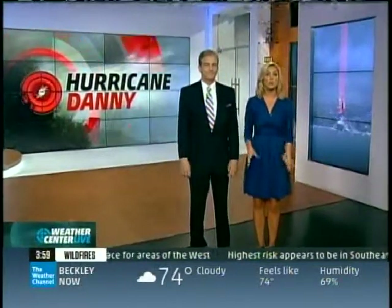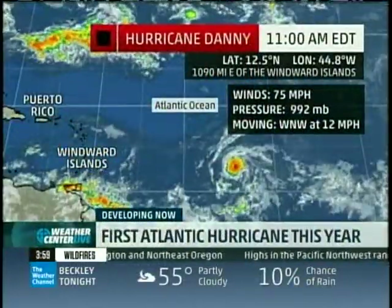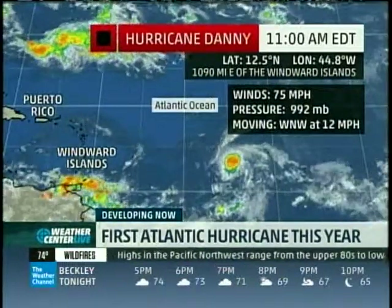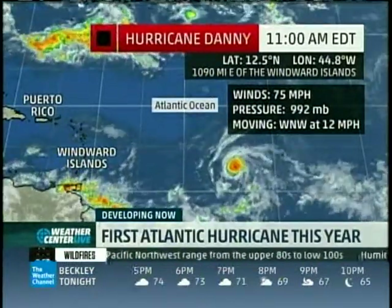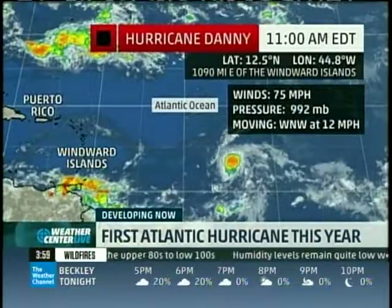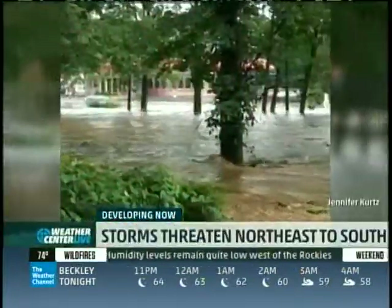We are one hour away from the brand new advisory. The first Atlantic hurricane of the season — Danny — reached hurricane status just hours ago as it churns in the middle of the Atlantic Ocean. It's still headed west towards the islands, but a lot of uncertainty remains. Just ahead, we will explore everything in Danny's way — will it be enough to slow the storm's development?